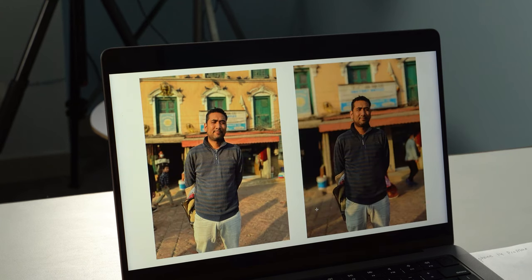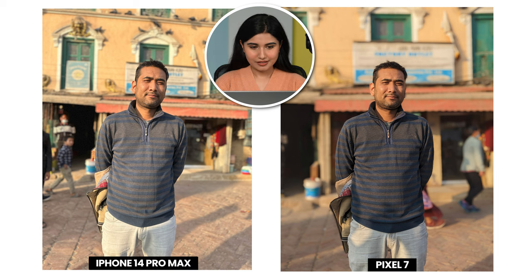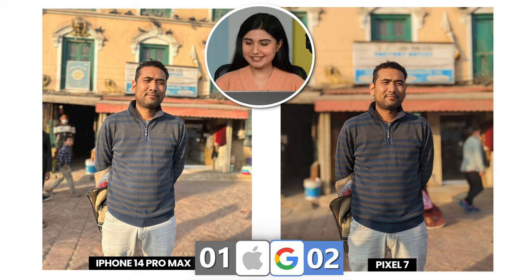Next we have a portrait shot. The Pixel 7 does not have a telephoto lens, so this is a 1x portrait shot. The blur on the right image looks like a lot, whereas the blur on the left image looks quite natural. The subject skin tone is a bit more pleasing on the right one, but overall the subject looks brighter and the background looks better on the left image, so I will go for the left one, which is taken by the iPhone 14 Pro Max. One point to the iPhone 14 Pro Max.